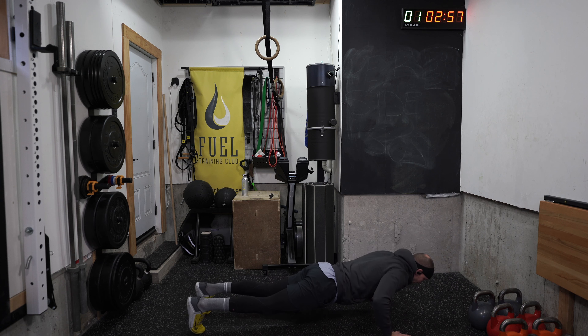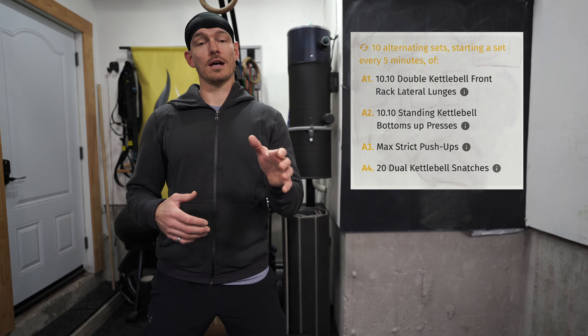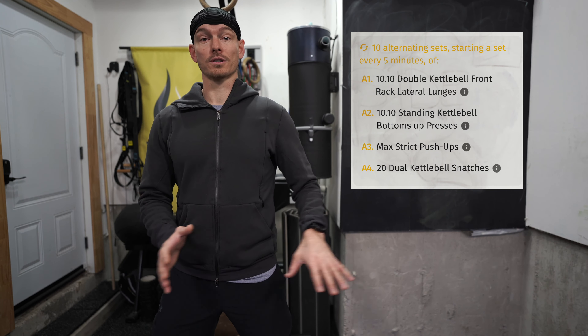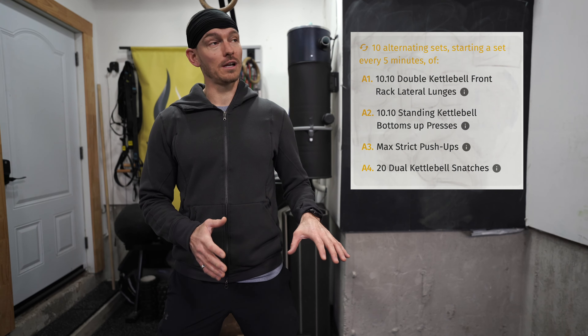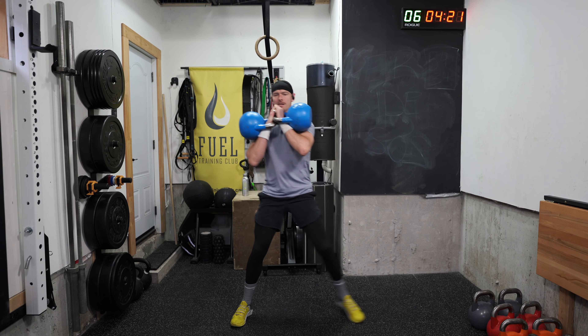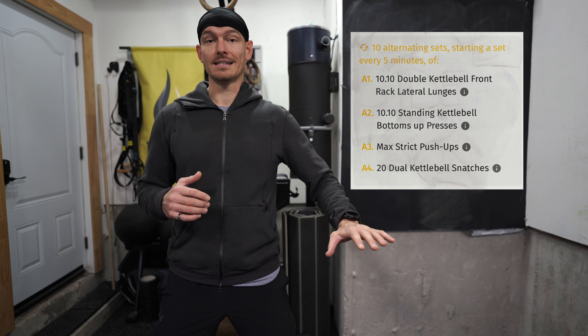Lateral lunges are actually a weakness of mine, which is one of the reasons why I put them in. I worked on the first three to four rounds with bodyweight, then went to goblet, then got into my front rack. It's still not working for me to get full depth, so I just regressed it down to the goblet lateral lunge.